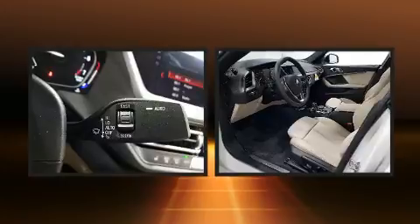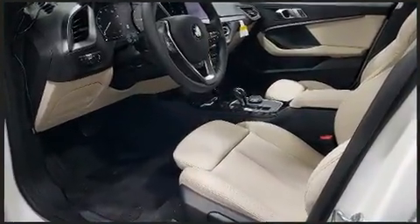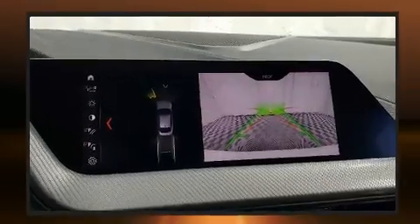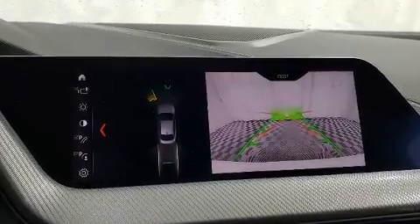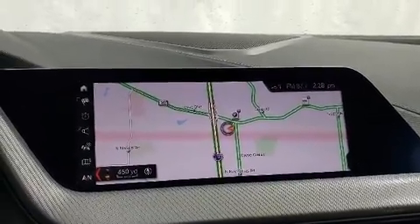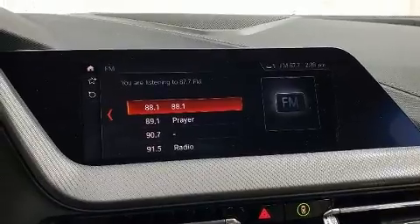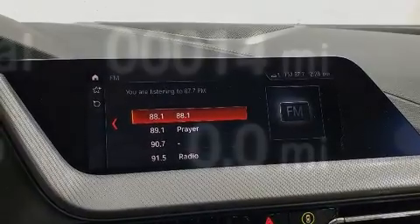BMW made sure to keep road handling and sportiness at the top of its priority list. Under the hood, you'll find a four-cylinder engine with more than 200 horsepower, providing a smooth and predictable driving experience. Well-tuned suspension and stability control deliver a spirited yet composed ride and drive.